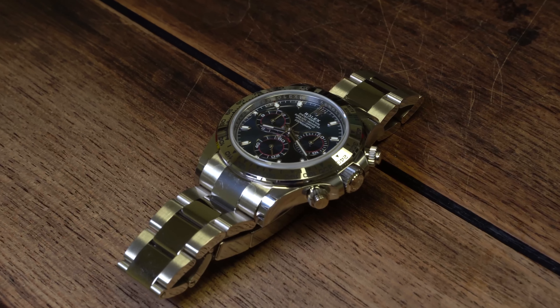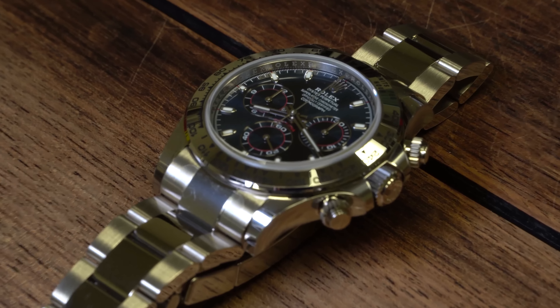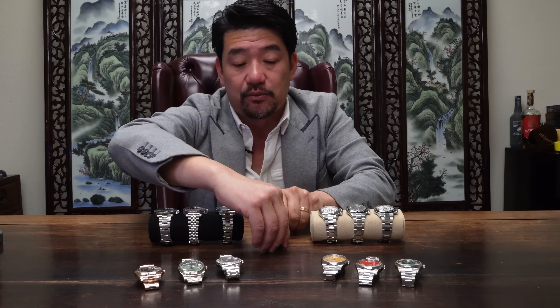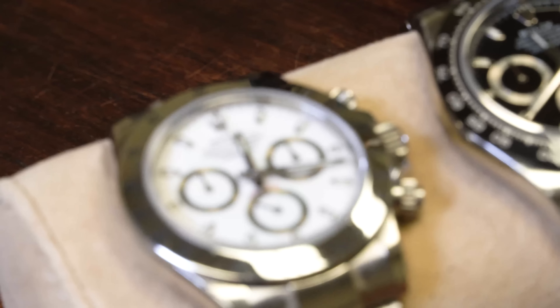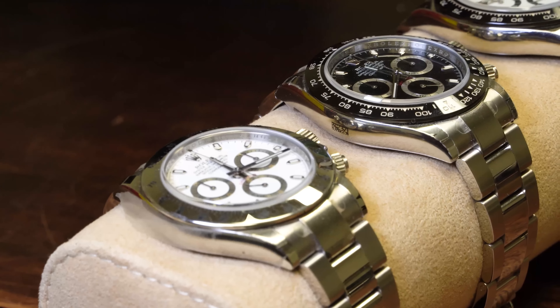Then we have the white gold Daytona in blue dial — all white gold, so it has more weight to it, and it's a more precious version of the Daytona, which is a stopwatch chronograph. Then we have the prior version of the steel Daytona where the bezel is steel, with a white dial and silver subdials.